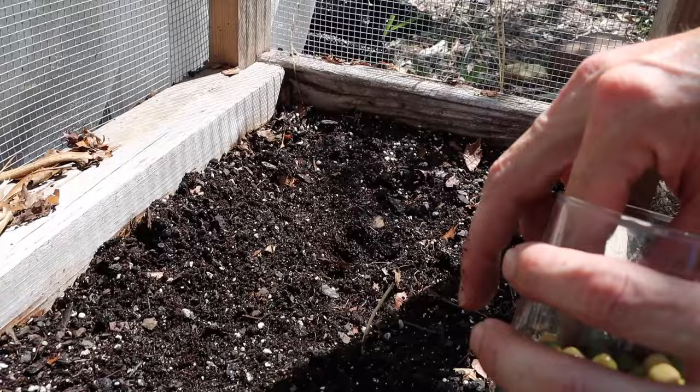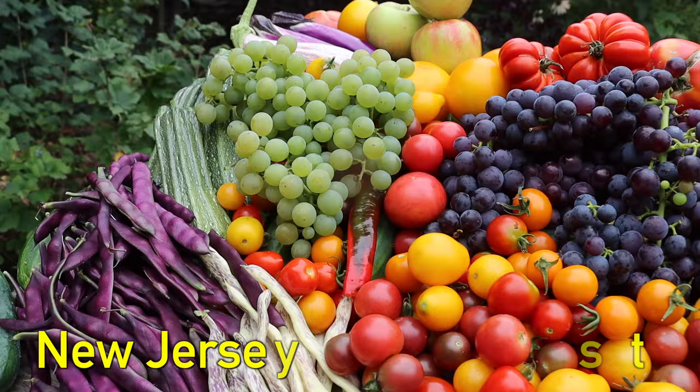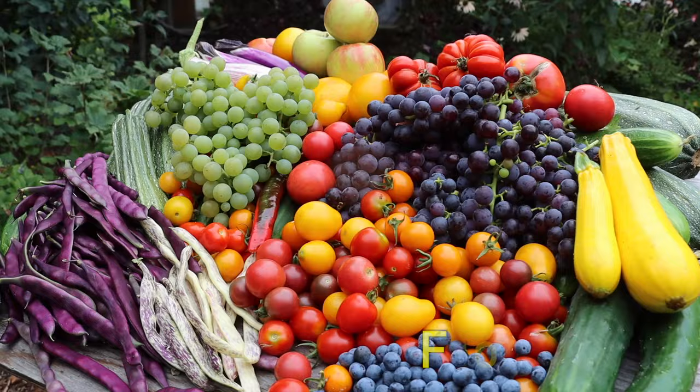What's going on growers? It's James Pagione coming to you live from Jersey. August is here and me and Tuck are still planting. So today we want to share with you 10 crops you can still plant in August. Let's go!